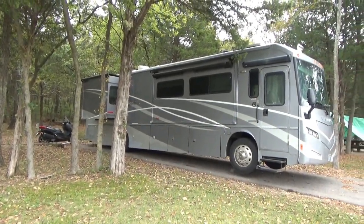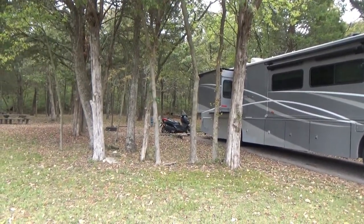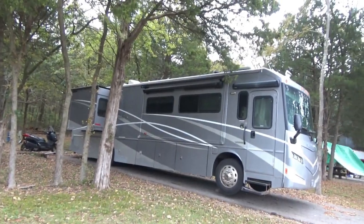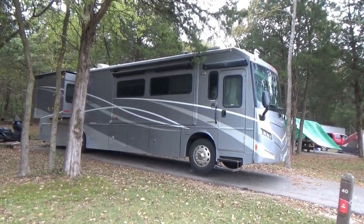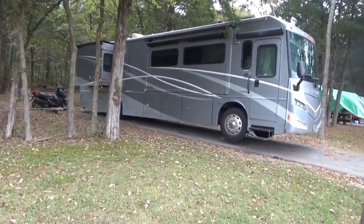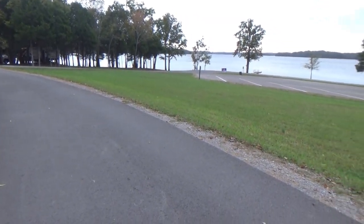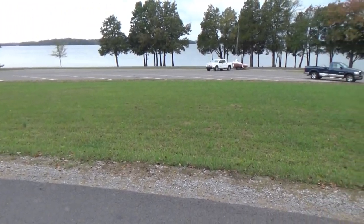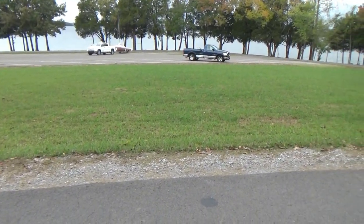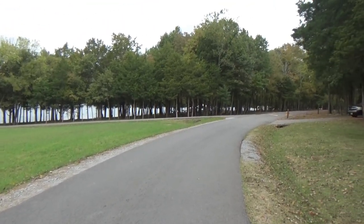It took me about 40 minutes to get backed in, get the motorcycle off the rack, find a spot where my satellite would get reception, get my electrical cords hooked up, and get the coach level. That was a lot of work, and I got it all accomplished except for getting the wheel properly supported — which you really should do.